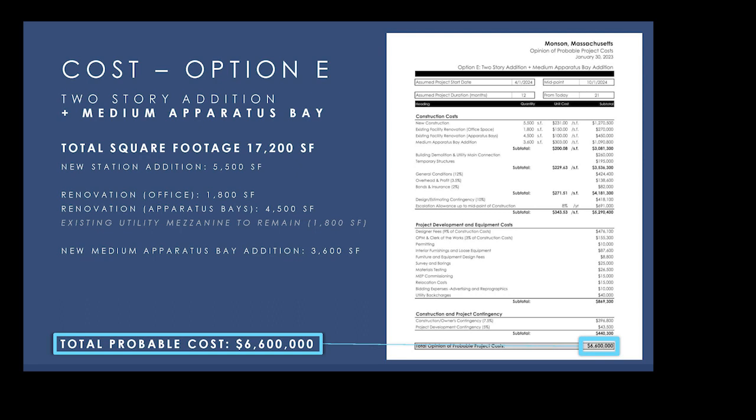In addition to construction costs, we always provide a full picture of what it takes to complete the project. Project development costs — including design fees, clerk of the works fees, an OPM fee required in Massachusetts, permitting, material testing, bidding costs, legal fees, and insurance — come in at around $870,000. These are all the additional project development costs required to bring the project to fruition.